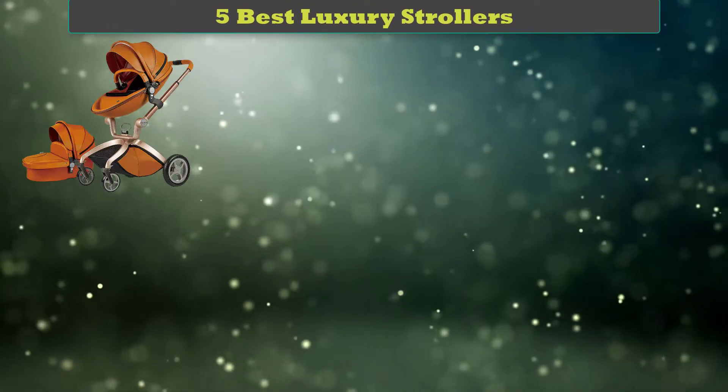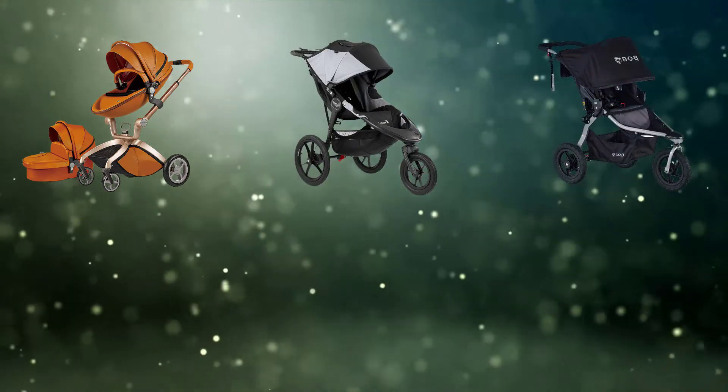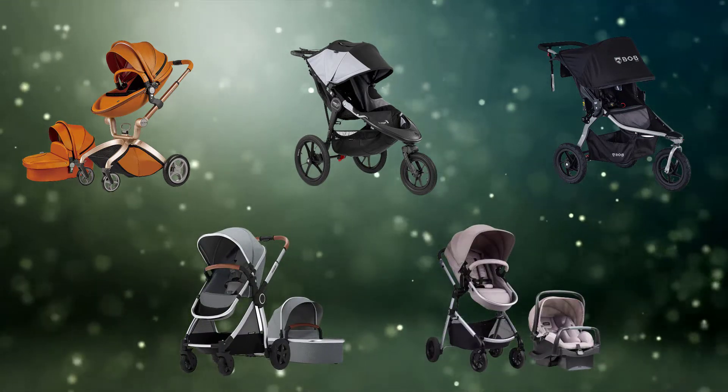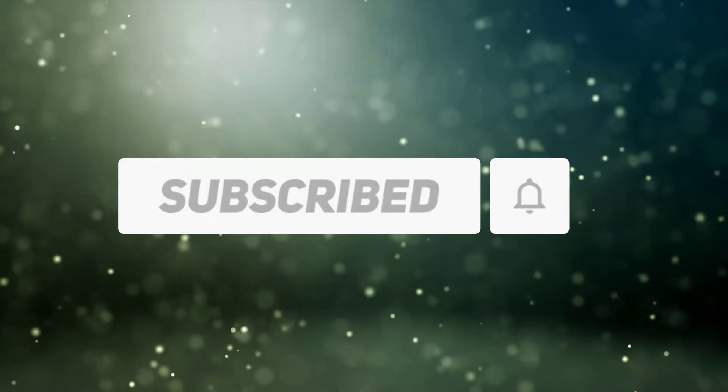Hi friends, welcome to my best luxury strollers review. Are you looking for the best luxury strollers? We analyzed consumer reviews to find the top rated best luxury strollers. We are going to review the top 5 best luxury strollers on the market. Subscribe to our channel and get more info and real-time deals on your favorite products.